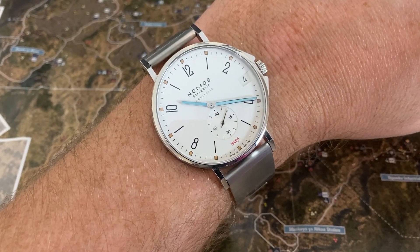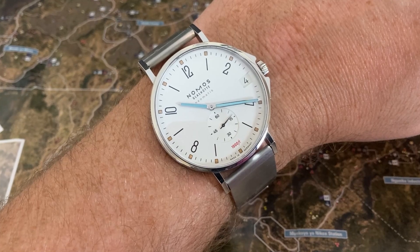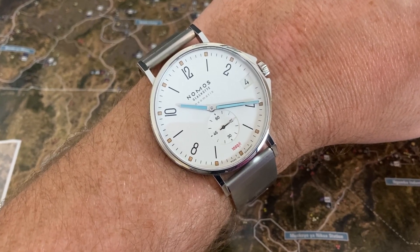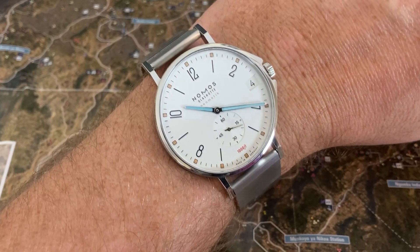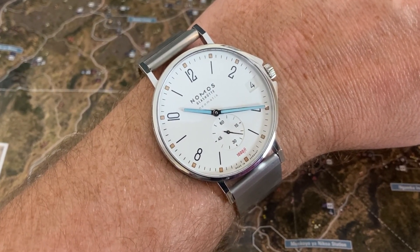And there it is on the wrist. Looks good. That is one big dial and I really like the way it pops on the wrist. You're talking a 42-millimeter watch with basically no bezel, so that silver dial just pops. Looks fantastic.